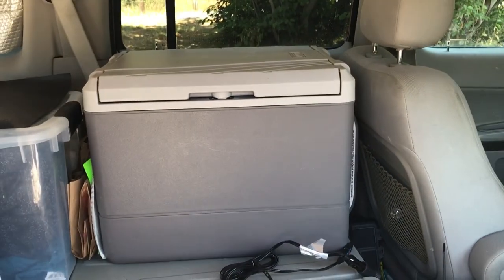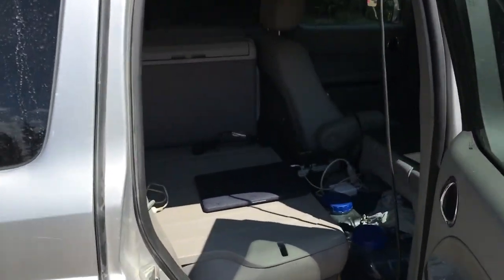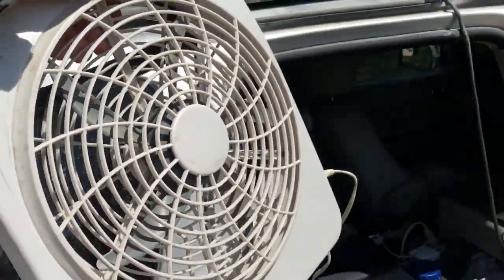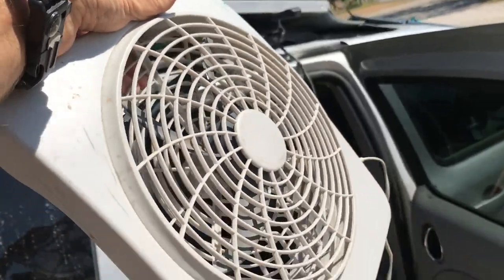You can experiment with different setups, but basically run cigarette lighter adapters off the end of your deep cycle battery and you can switch the refrigerator. Daytime while you're driving you could run it off the cigarette lighter in your car, but if you plug something like this in for a couple of hours you may find yourself with a dead battery. Same with these really handy 12-volt portable fans.